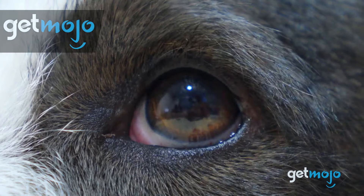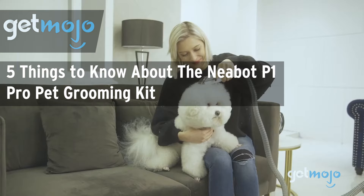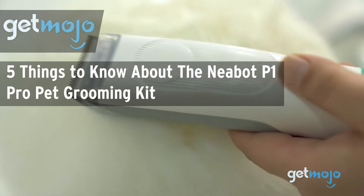Welcome to Gitmojo, where we do the research so you don't have to. In this video, we are giving you 5 things you should know about the Nebot P1 Pro Pet Grooming Kit before buying.